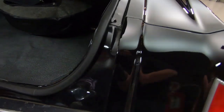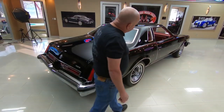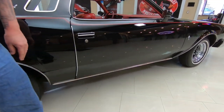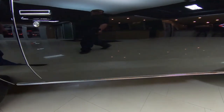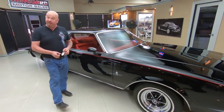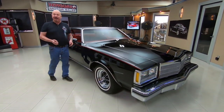Look down the side of it — look how nice and straight it is. Now the bottom side of this door was repainted from this body line down. Other than that, this is all original 1977 paint, hand applied. Remember, the guys back in the day used to spray these all by hand in the factory.